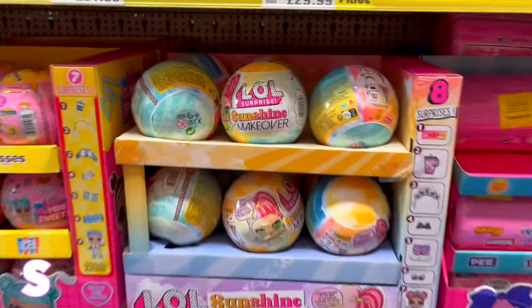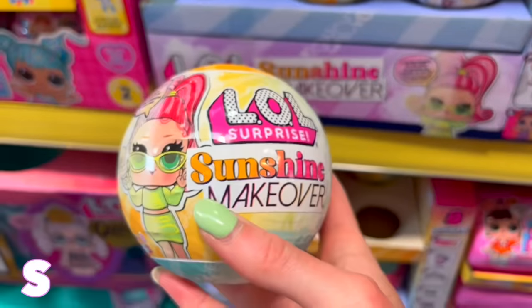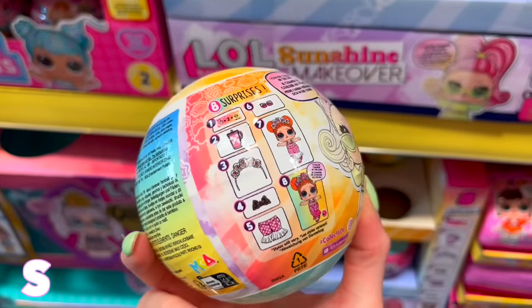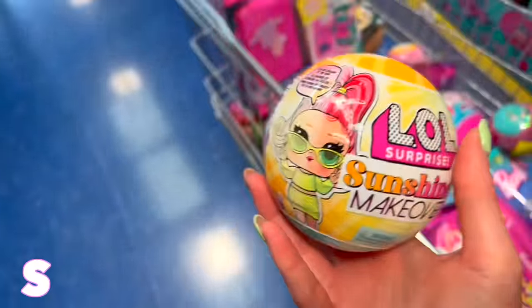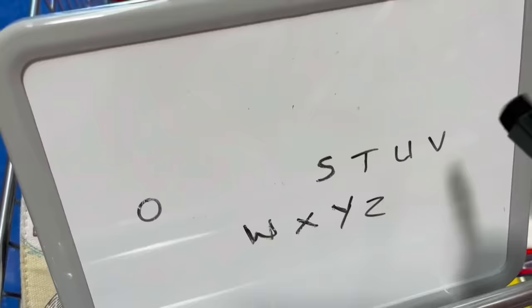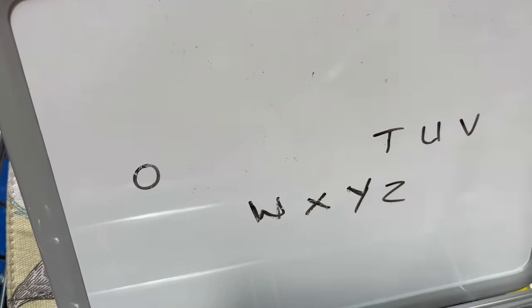S should be easy — and somehow we've ended up back at the LOL dolls. Sunshine Makeover is the most summery thing in the whole store beginning with S. This is definitely going to have to be our last LOL doll though.